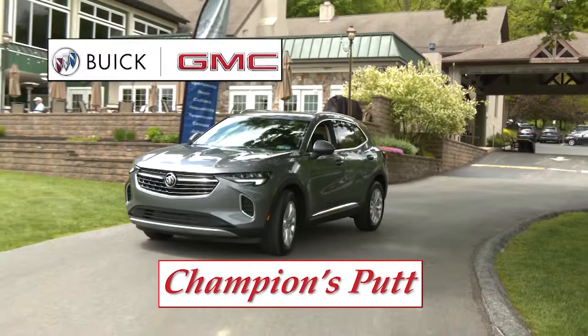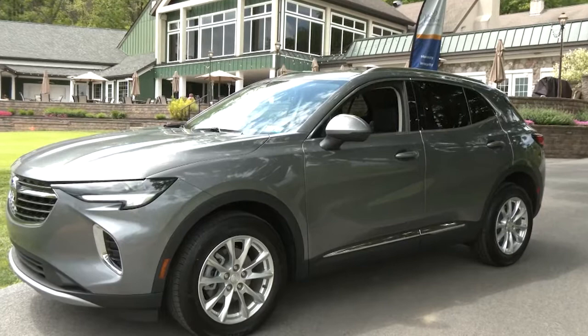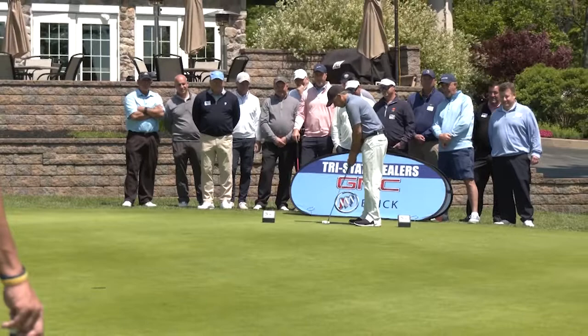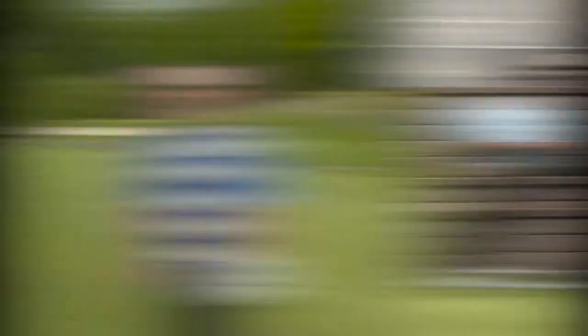It's time on Winning Golf for the Champions Putt, sponsored by your Tri-State Buick GMC dealers. Each week our Winning Golf Champion attempts a 60-foot putt to win a gorgeous Buick Envision. Today's champion, Matt Wiest, is only 60 feet away from the cup. If he rolls it in, Matt wins the keys and a two-year lease to a spectacular Buick Envision. Here it comes from 60 feet — the line looks good, the speed looks good — right on line. What an effort from our champion, Matt Wiest.